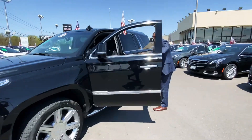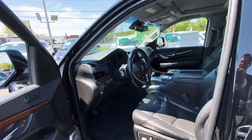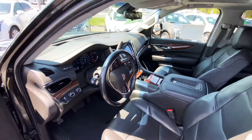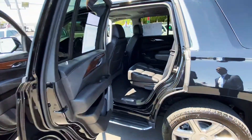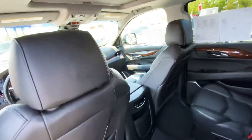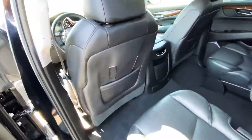Very spacious SUV, with our largest captain chairs in the rear as well. All the updated Cadillac technology: touch screen, keyless entry, keyless start. Controls in the rear for the passengers to control climate, and also heated seats in the rear for the passengers in the captain seats.